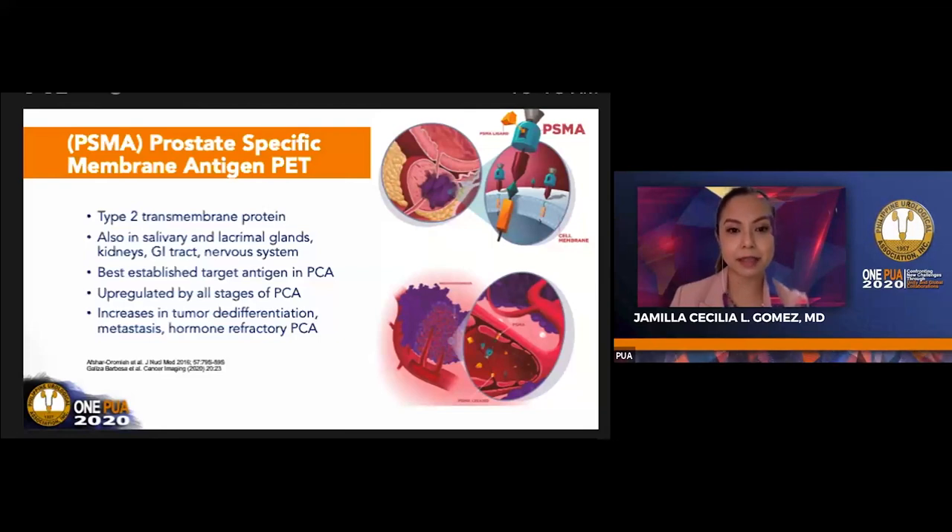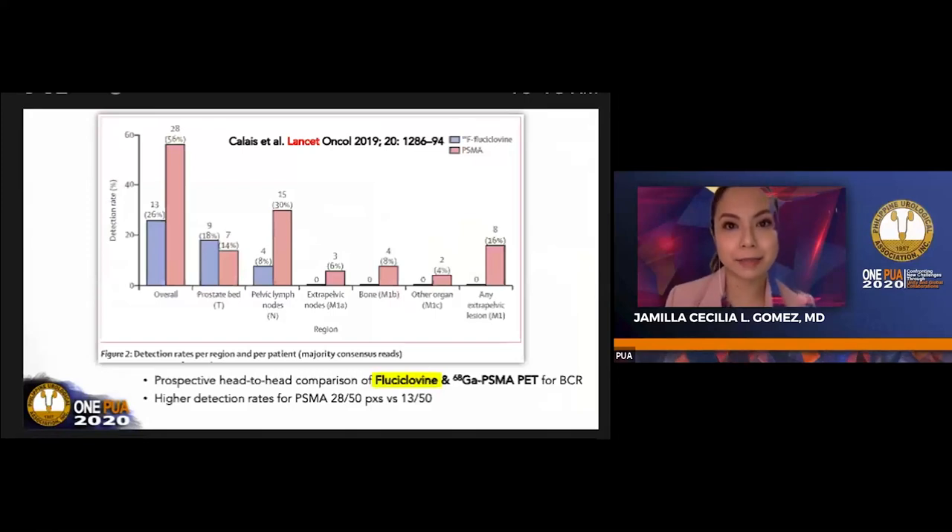You may note that NCCN guidelines recommend fluciclovine for recurrence, whereas the European Association of Urology advocates PSMA. I'd like to highlight this prospective head-to-head comparison between fluciclovine and gallium PSMA PET for biochemical recurrence, published in The Lancet last year. It showed higher detection rates for PSMA PET versus fluciclovine. For pelvic lymph nodes, fluciclovine showed only four cases versus PSMA's fifteen. For any extra-pelvic lesion, fluciclovine PET showed none whereas gallium PSMA PET showed eight lesions.